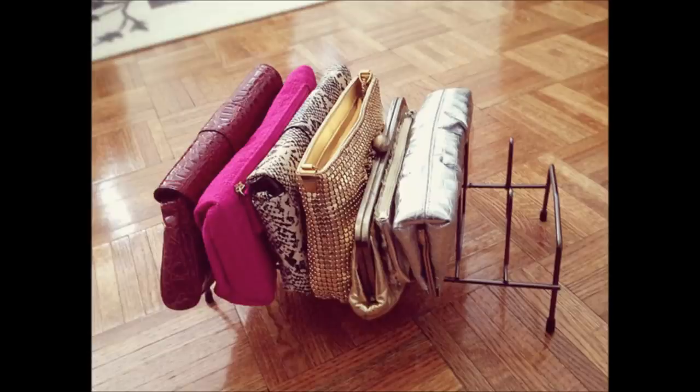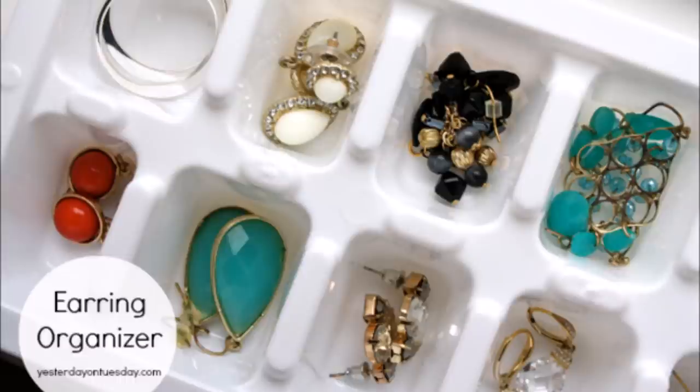3. Repurpose a cheap lid organizer into a way to organize your clutches — no more digging through a bottomless bin to find what you're looking for. 4. Make your earrings easy to find by sorting them into ice cube trays, then keep those trays in your jewelry drawer.